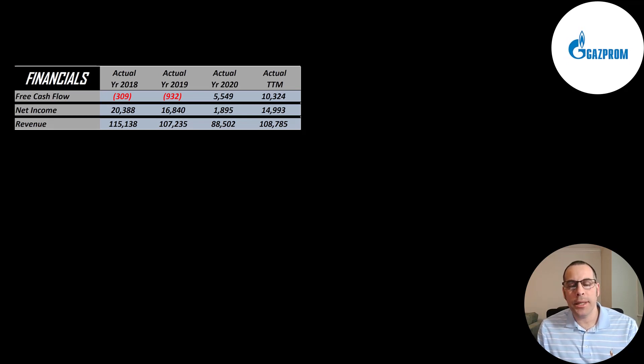All the numbers in my Excel file are in US dollars, but their financials are all in Russian rubles — I had to convert from rubles to US dollars. The way you value a company is you estimate the free cash flows into the future and then you discount those numbers back to today's value. Free cash flow is cash flow from operations minus capital expenditures. They did have negative free cash flow in 2018 and 2019, a big positive in 2020, and a much bigger positive in the trailing 12 months — over 10 billion of free cash flow.